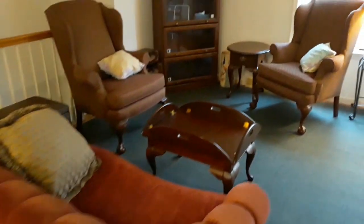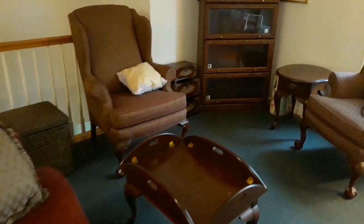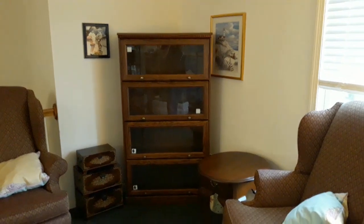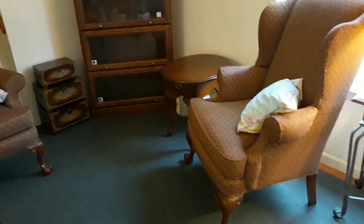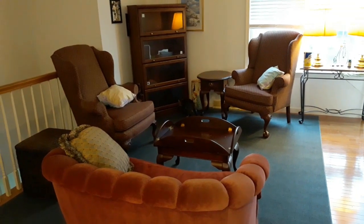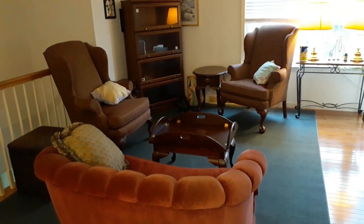This is what I've come up with. Looks warm and cozy.